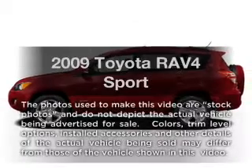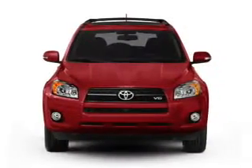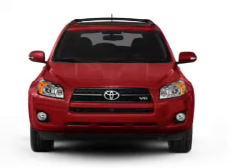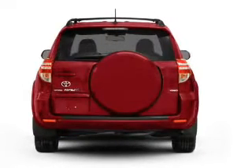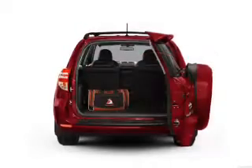Presenting the 2009 Toyota RAV4. Travel the roads in style and comfort in this great vehicle, with a reliable 6-cylinder engine that responds smoothly to its 5-speed automatic transmission. Anti-lock brakes help you bring your vehicle to a safe stop.